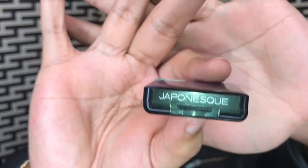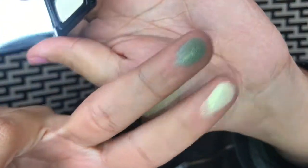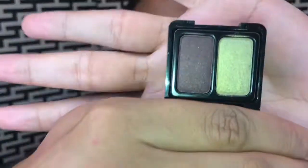I also got these two eyeshadow duos. They come with a cute little mirror, which is really small but it's cute. These are really, really cute — very soft and pigmented. This is in color number 10 and this is number 3. Beautiful packaging and very pigmented, as you can see.